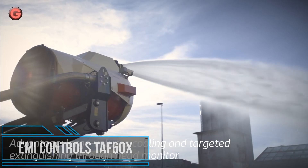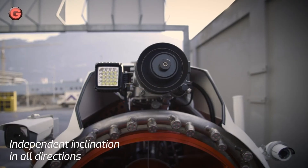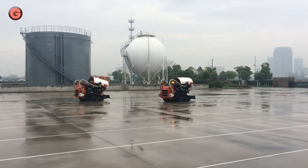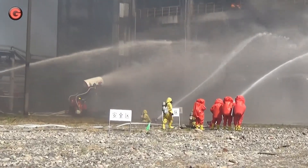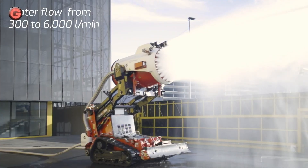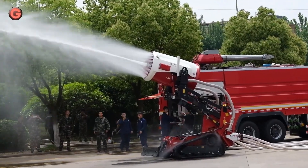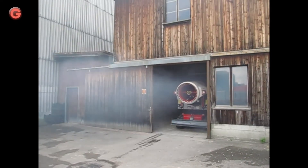The TAF-60X is a firefighting robot equipped with a water mist turbine on a tracked vehicle. With the finest misting technology, the extinguishing and cooling effect of the turbine is extremely high. The tracked firefighting vehicle itself is extremely agile, suitable for all terrains, and can be completely remote controlled.